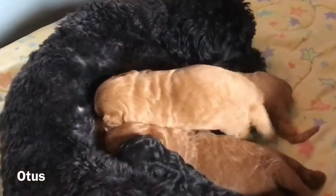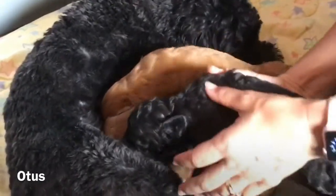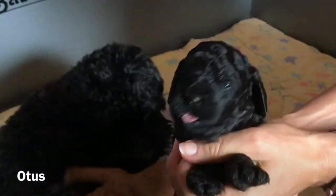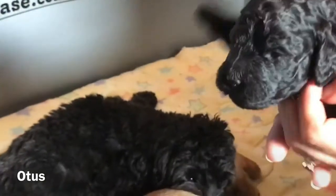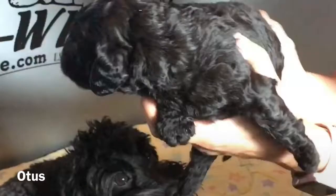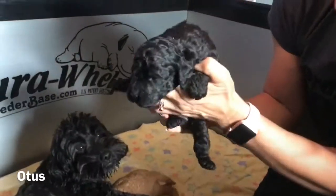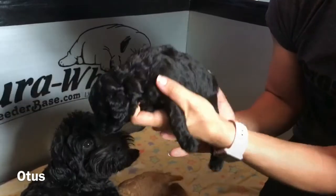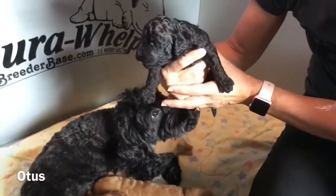And then our third born male is our black-haired boy. This is Otis. Let's see if we can get a good shot — can you get him clearly, or do we need a different angle for his color? Sometimes the black just kind of washes out. But in person, he is just a doll — beautiful, velvety coloring to him. Just looks like he's velvet. So there is our Otis.